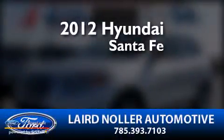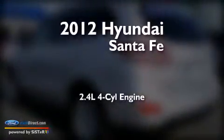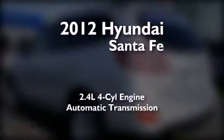This is a 2012 Hyundai Santa Fe. It features a 2.4-liter four-cylinder engine and an automatic transmission.